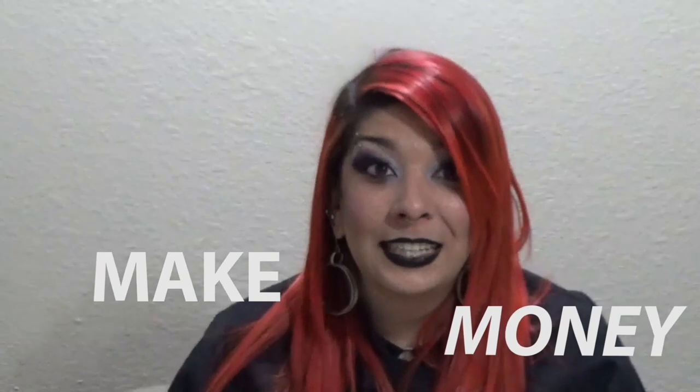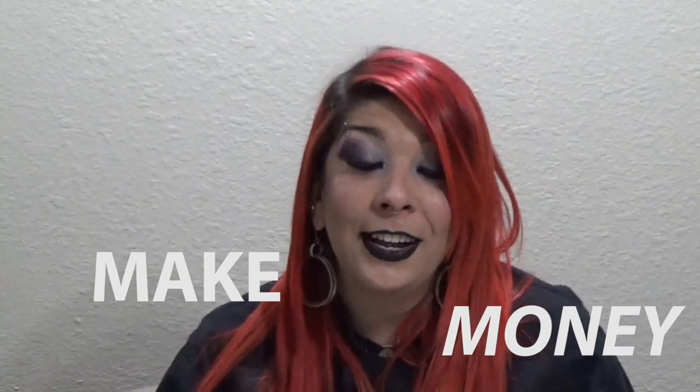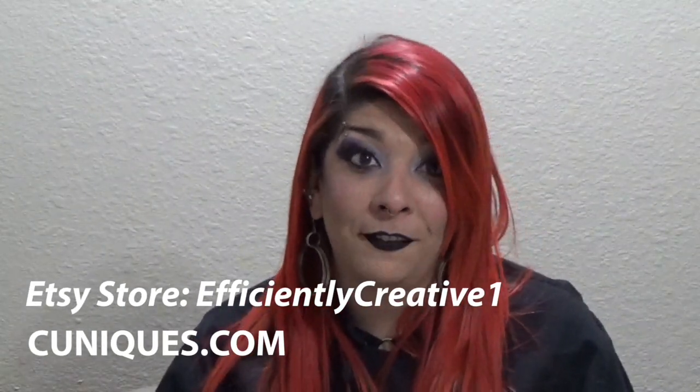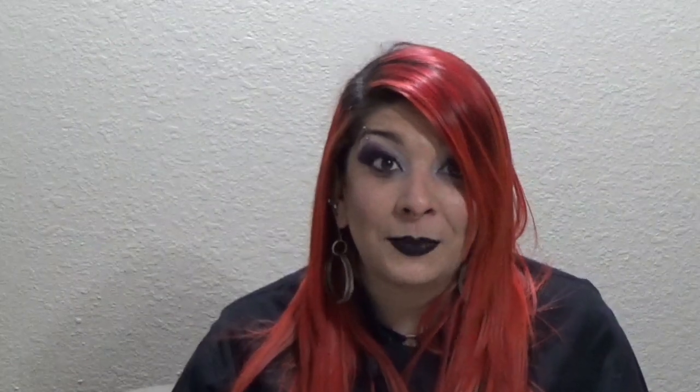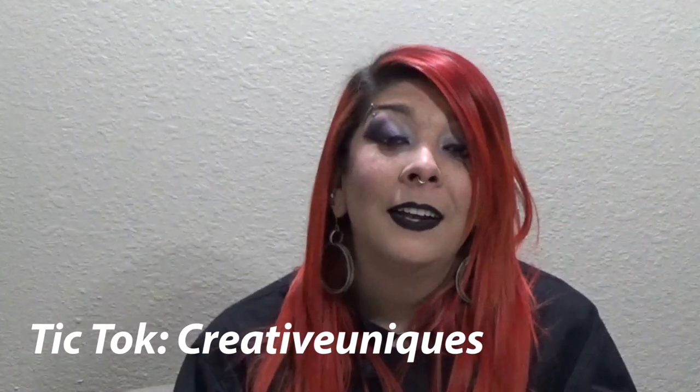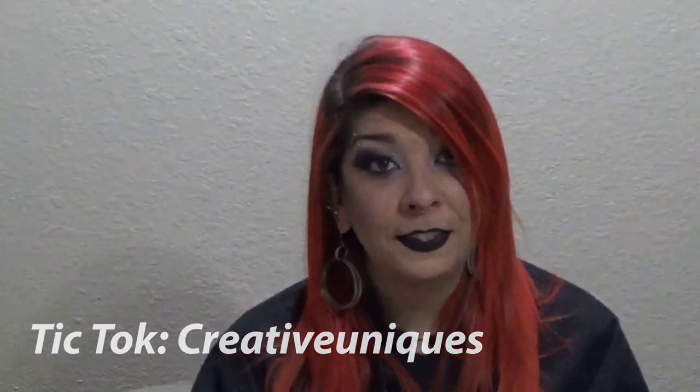Hello and welcome back to Creative Uniques, where I teach you skills to make money. Please don't forget to check out the store on Etsy in the link below, as well as cuniques.com, where you can find more information about this nonprofit or any of the items that you see here. If you want little sneak peeks of the items I'll be showing, I'm also posting on TikTok. Now, on to Vintage Costume Jewelry Identification.